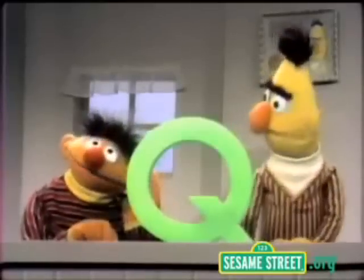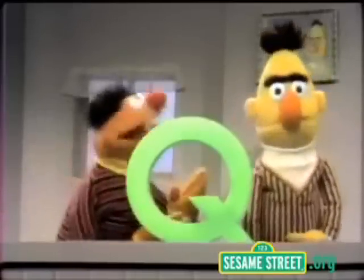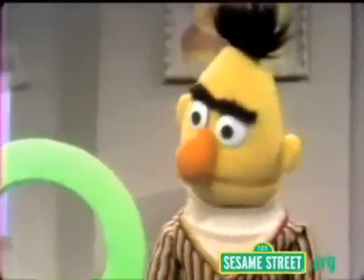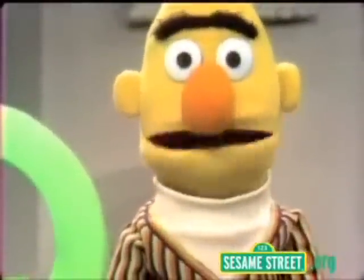What's that, Bert? Ten Q. I couldn't hear you, Bert. Ten Q. You're welcome, you're welcome, you're welcome, Bert. I don't get it.